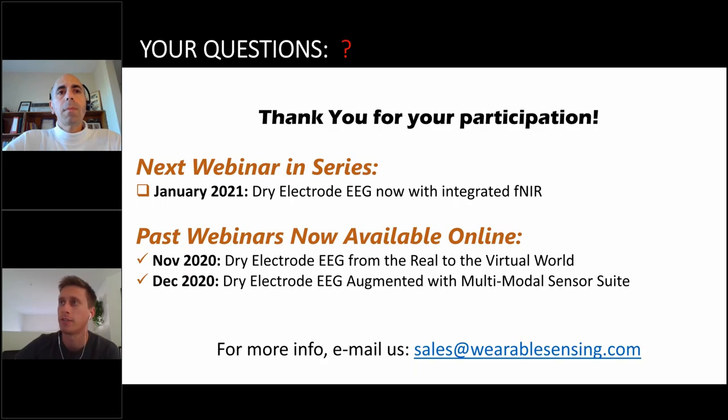Question: do you have papers presenting the technology? Yes, there are publications on our website wearablesensing.com — papers describing the technology, papers from users on their specific applications, and validation papers for different sensor technologies. If you email us with your specific interests, we can direct you to the most relevant publications.